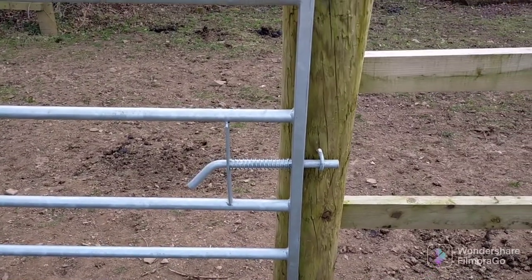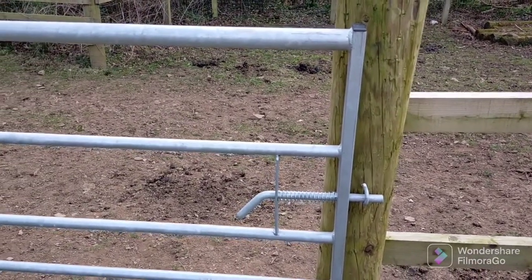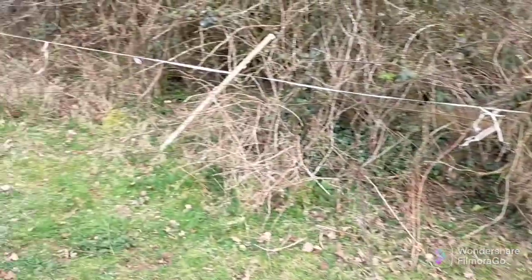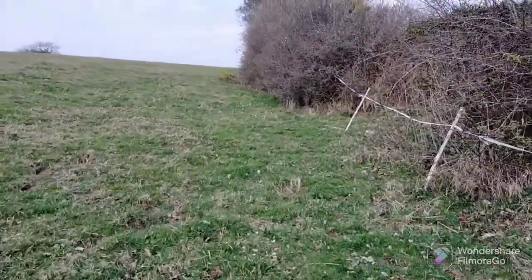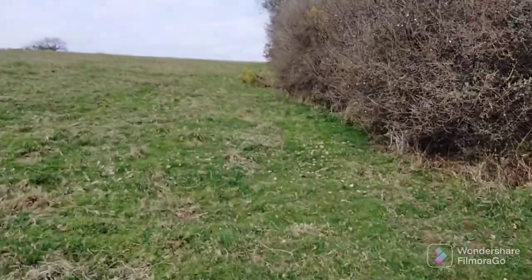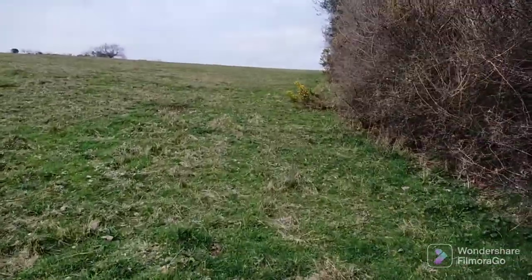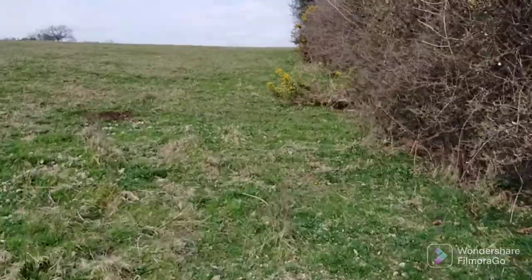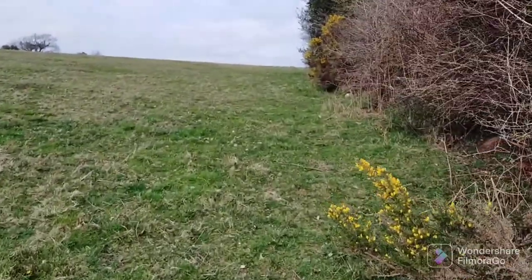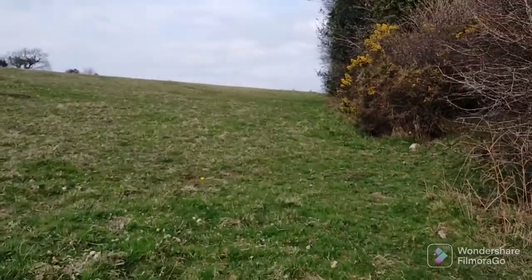Always secure the gate after yourself — it just makes things less unpleasant if you have to deal with the landowner. Do everything according to what you should do and it will smooth your way. As a walker, that's all you can do — make yourself as unobtrusive and cause as little interruption as you can to the landowner. It's all in the vein of making use of the public footpath more enjoyable for yourself without upsetting the landowner.